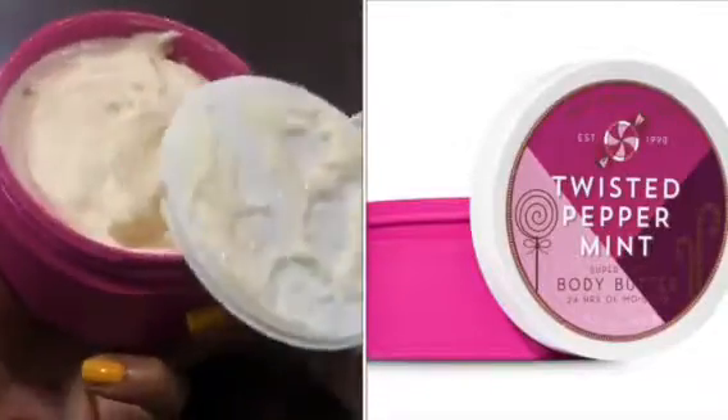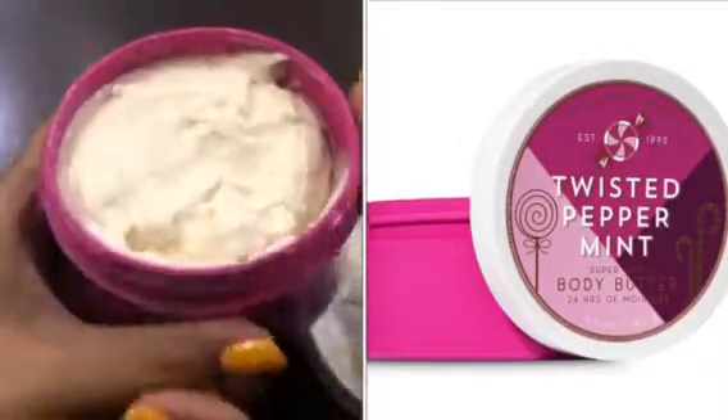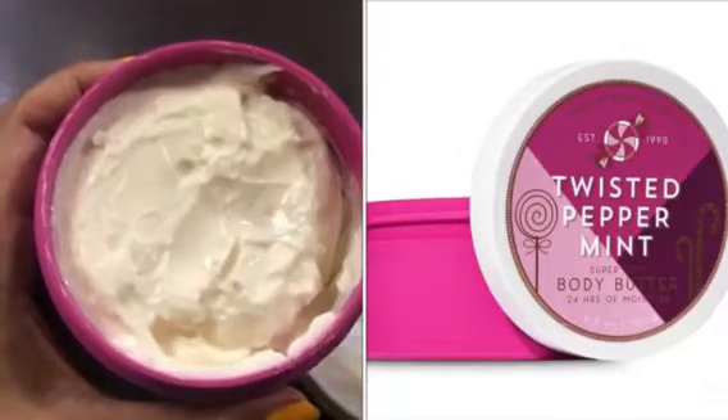Their body butter lasts almost two months. You can see the body butter — it's like a real butter type. It's a little light creamish color and has a very good mint fragrance.